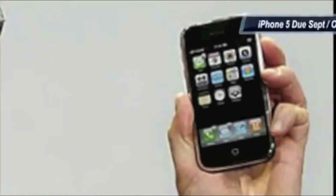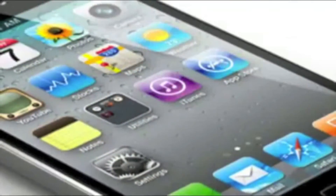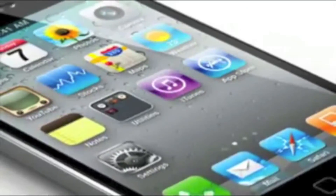So when will the iPhone 5 be released? Well that's the million dollar question. Normally Apple updates the iPhone around June or July but of course that did not happen this year. The latest news is that the iPhone 5 will be released in late September or early October. So that's the iPhone 5 rumor roundup.